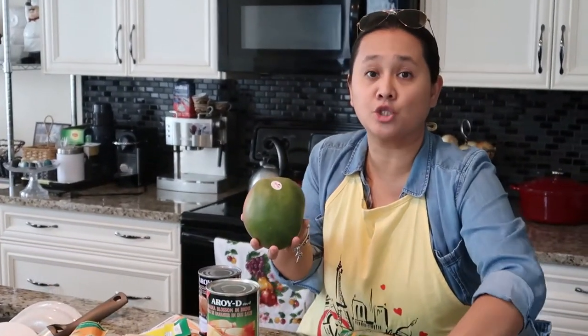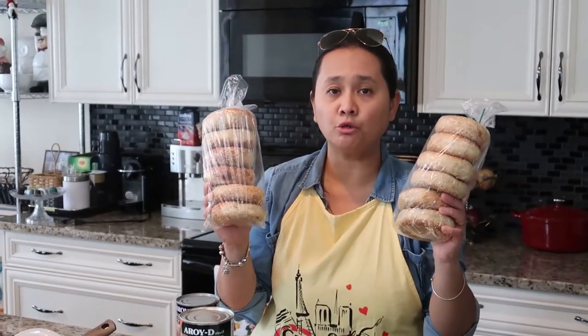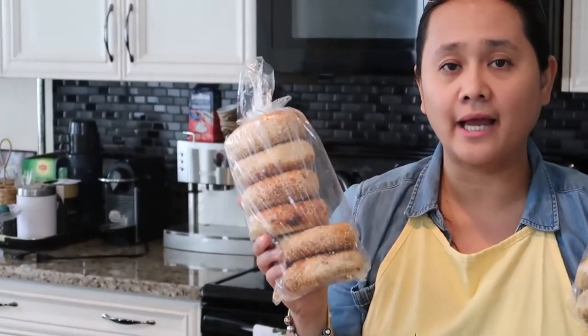We also went to our local farmers market and got a few items. First are these jumbo mangoes — they're priced at $2 each, so $4 altogether. Another item from our farmers market are two packs of sesame bagels.